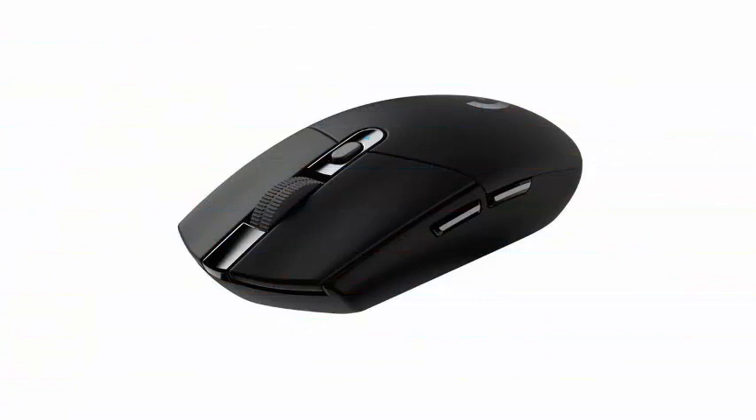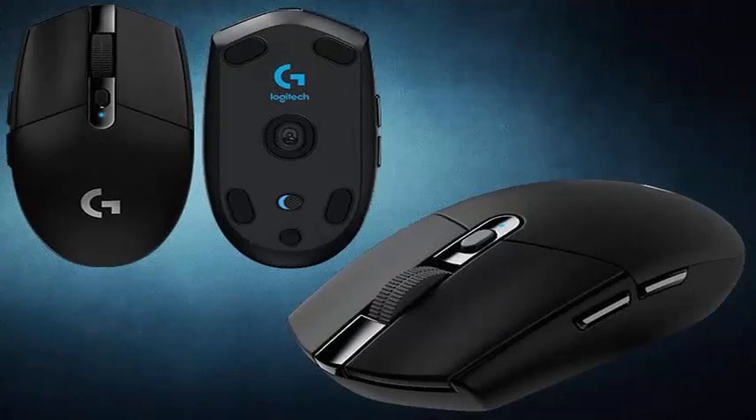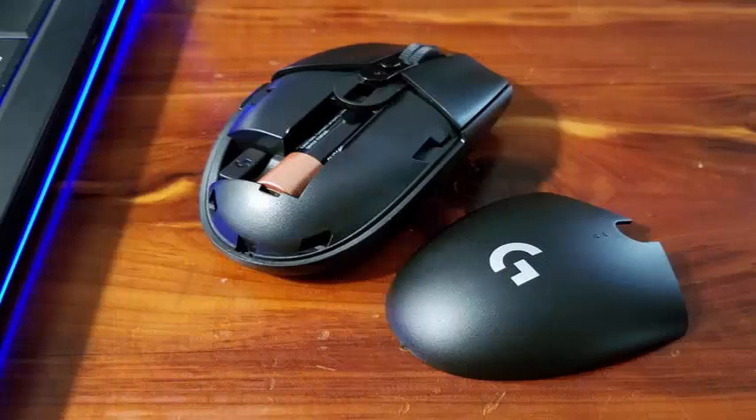But for what you're paying, you get a pretty advanced technology. First of all is the already mentioned Hero sensor, which is Logitech's new flagship sensor from its best mice, which offers 200-12,000 DPI tracking along with dramatically improved energy efficiency that Logitech claims offers 250 hours of play on a single AA battery.